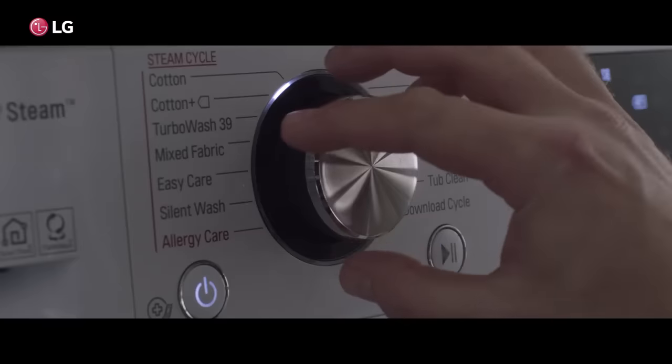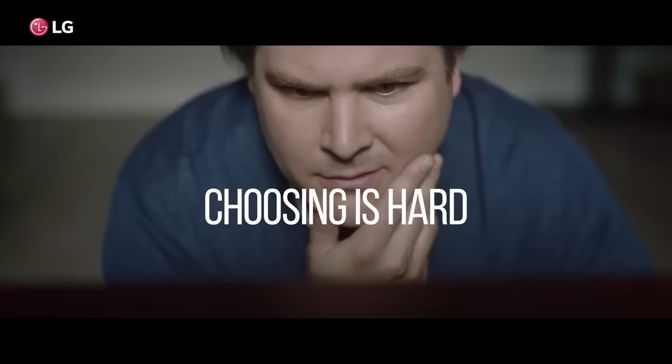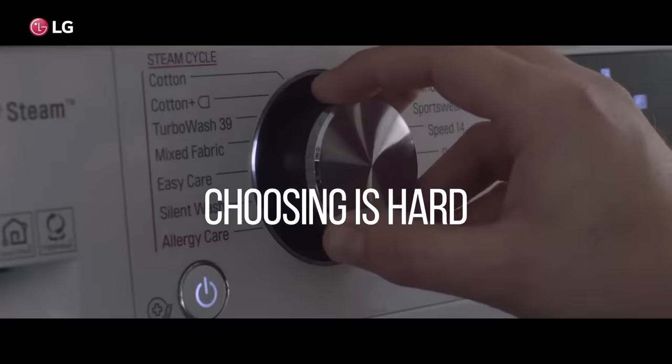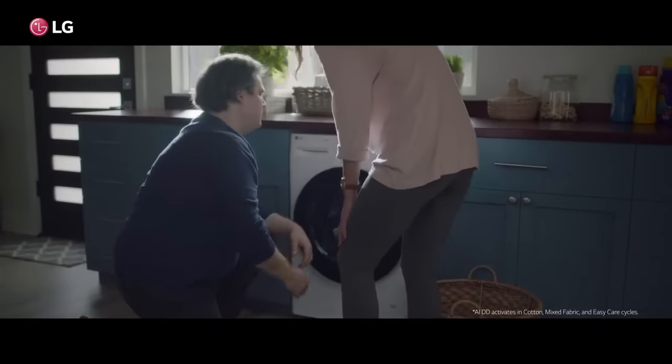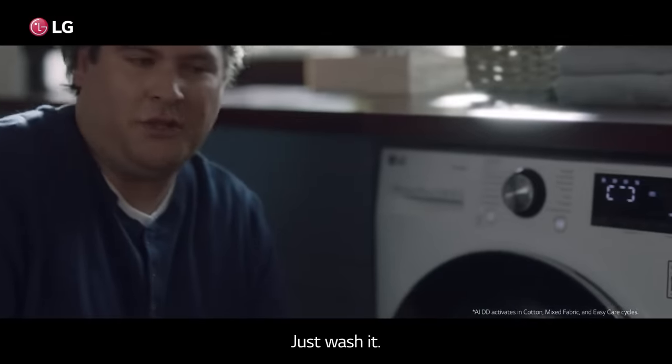This. That. Which one am I supposed to choose? Just wash it, honey. Just wash it.